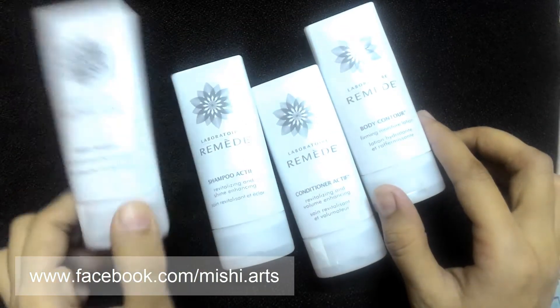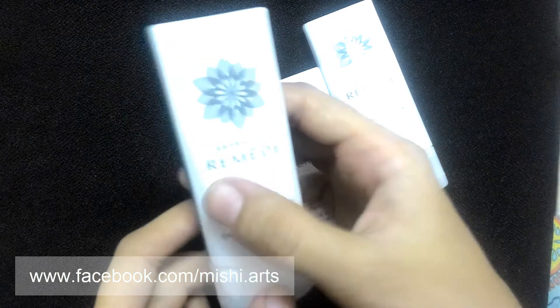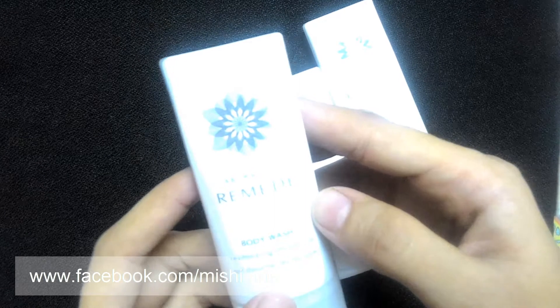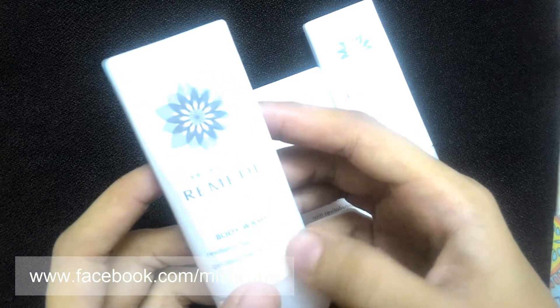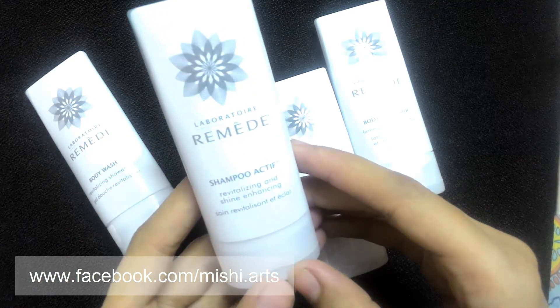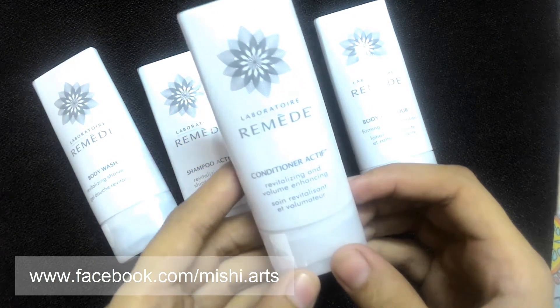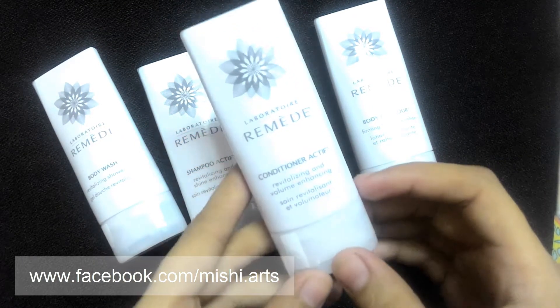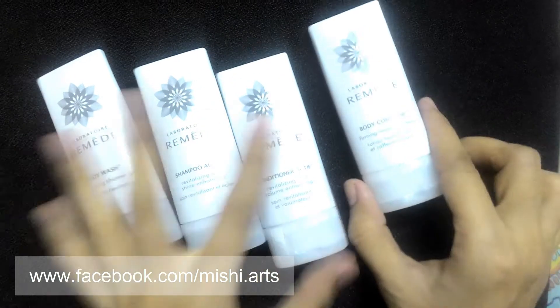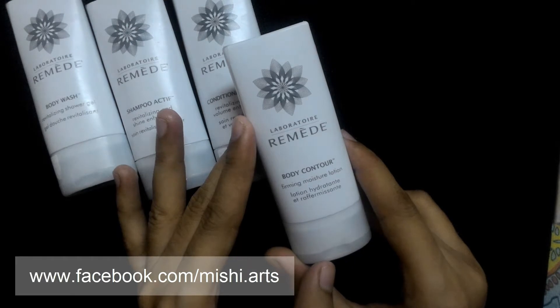This is the body wash that I have got, and the company name is Remeed or Remeday — whatever you can say, I exactly don't know the pronunciation. So this is the body wash revitalizing shower gel. Now over here I have a shampoo, revitalizing and shine enhancing. Next we have a conditioner, revitalizing and volume enhancing. Now the last thing I have is a body contour firming moisturized lotion.